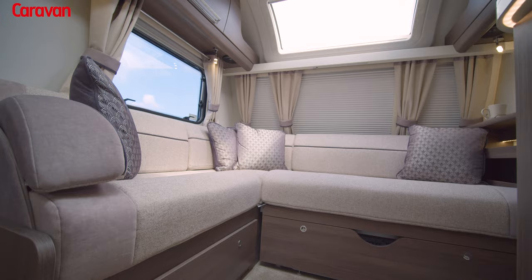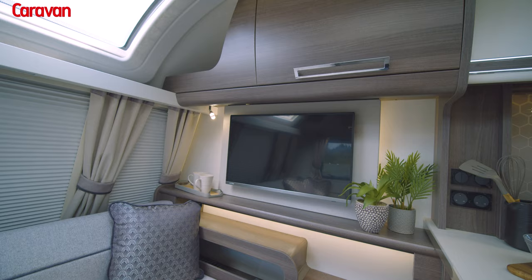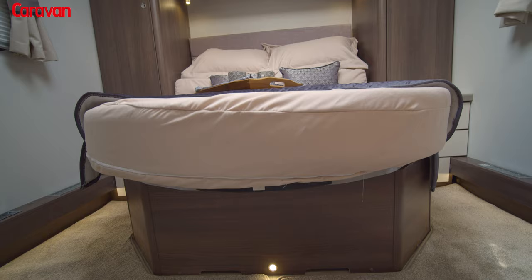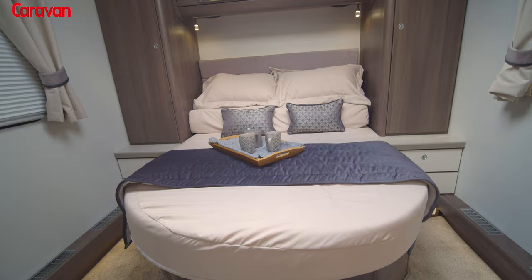One of the most exciting aspects of the Barracuda is the L-shaped lounge. It's extremely comfortable and it's got its own dedicated entertainment centre. All Buccaneer models are eight foot wide and you can really feel that space when you're in the bedroom area. The bed is retractable so you can get an extra 400 millimetres of legroom during the day.